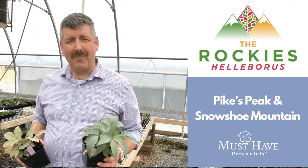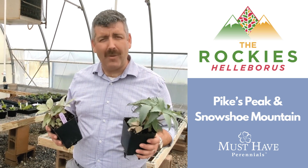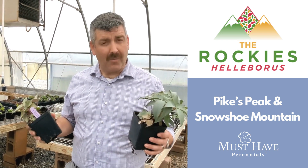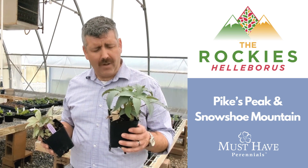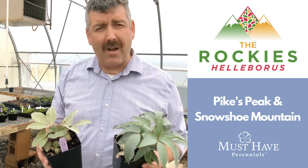Hey everybody, Justin Wisniewski from Must Have Perennials here. Just wanted to share a little bit with you about two of our new Hellebores that we've launched this year — part of the Rockies series. We have Hellebores Rockies Pikes Peak as well as Snowshoe Mountain.